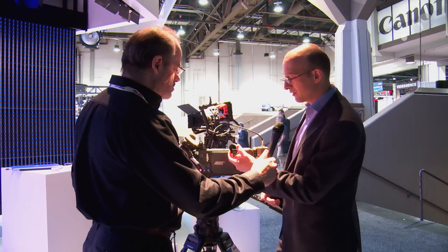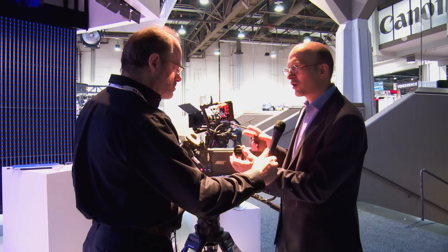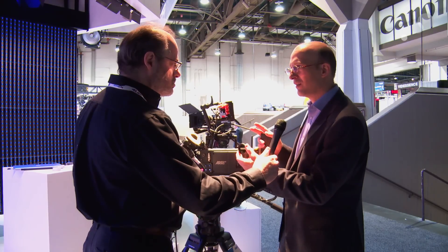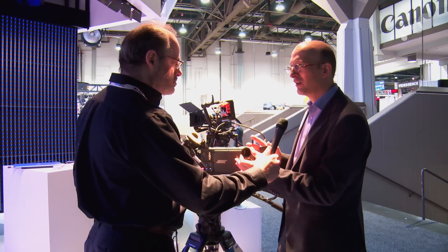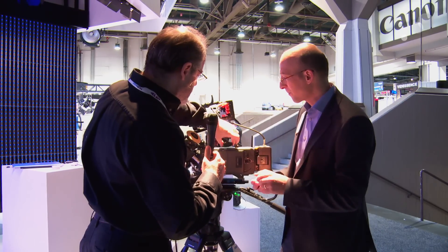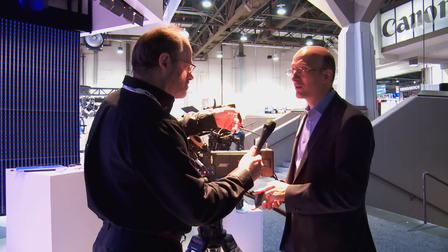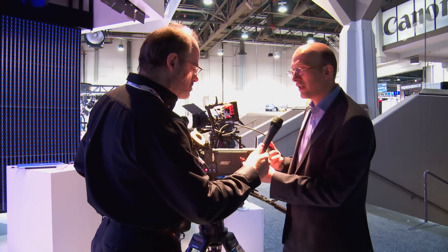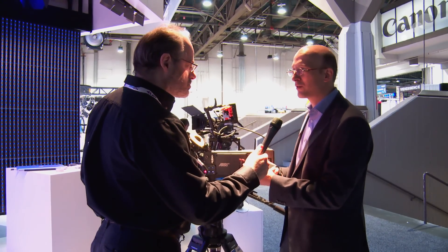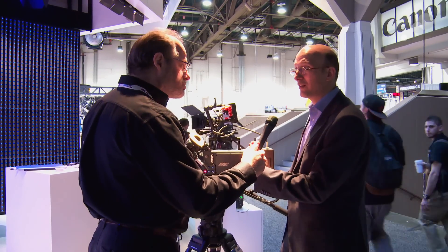Another new feature is these full spectrum neutral density filters that actually don't change the color balance as you go into higher densities. It's completely new filter technology — people are very excited about that. This fits into the lens mount before you put the lens on, and it has the advantage that you change lenses much more often than you change ND filters, so it actually protects the sensor from any dirt that would get in during a lens change.